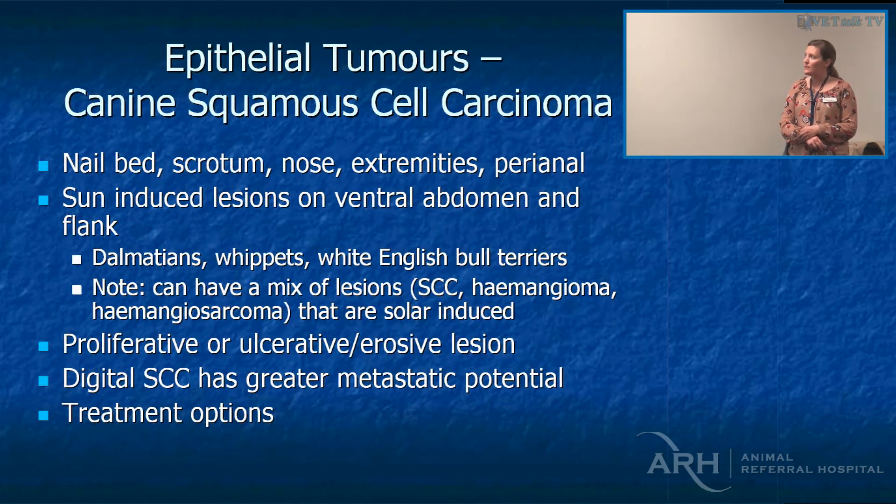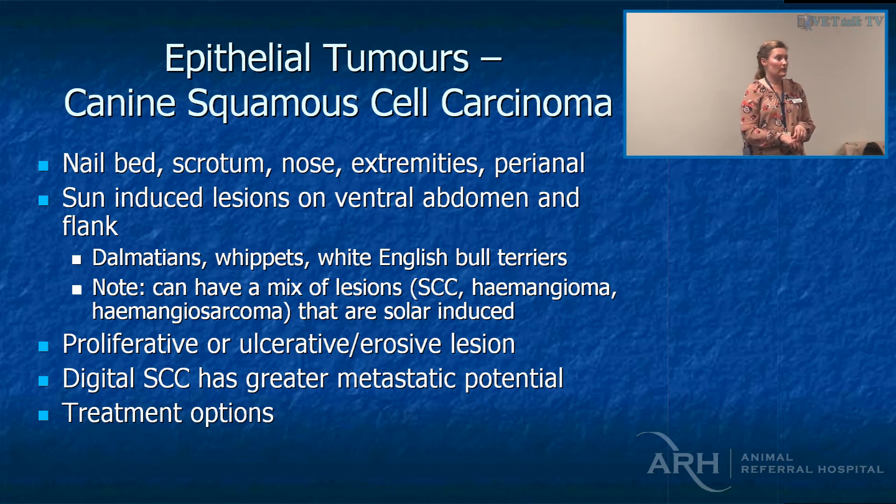Canine squamous cell carcinoma on the skin is different from nail bed and oral squamous cell carcinoma — similar to melanoma, it's far more metastatic if it's oral or nail bed. We get sun-induced lesions, so keeping pets out of the sun is important. Lesions can be proliferative and ulcerative, and digital squamous cell carcinomas have a much greater metastatic potential.